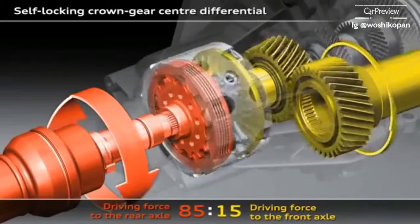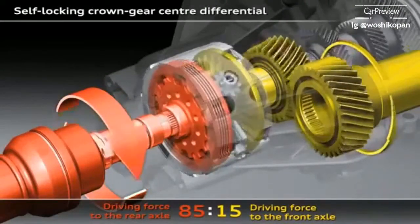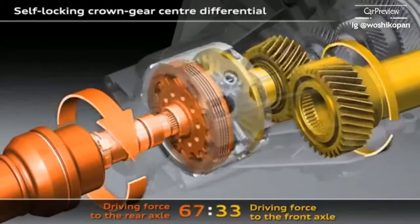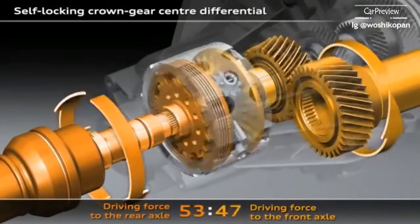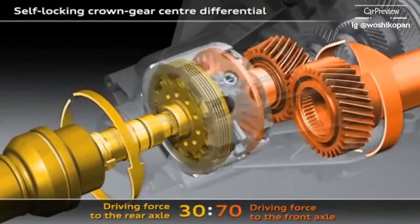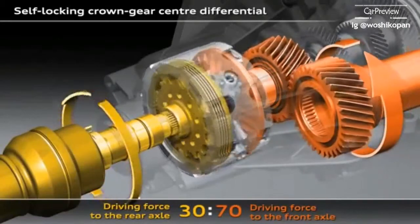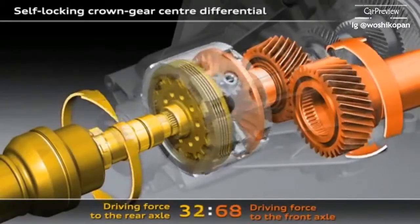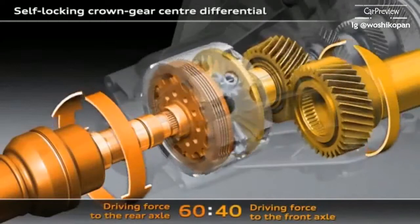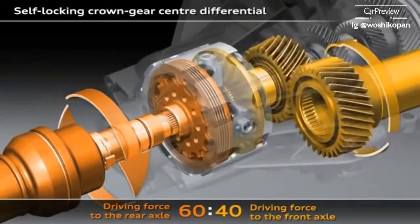Up to 85% of the drive force will promptly be fed to the rear axle. Conversely, if the wheels on the rear axle start to spin, the crown gear centre differential will immediately feed up to 70% of the drive force to the front axle. In its basic configuration, 60% of the drive torque is fed to the rear axle and 40% to the front axle.